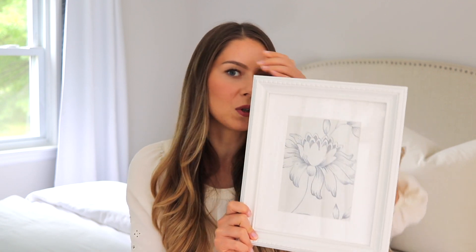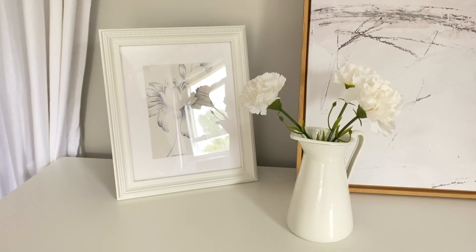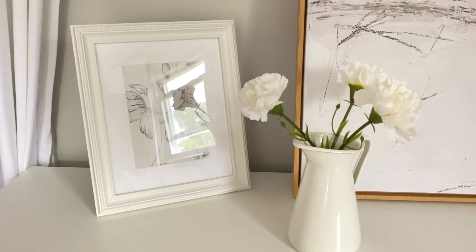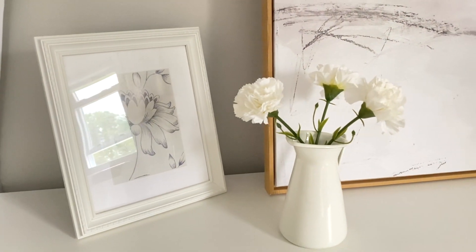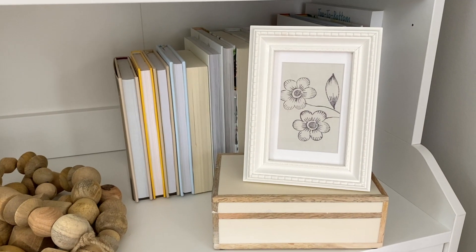I'm going to start with the nearest thing to me and lazily reach over and pick something up. First I want to share these two frames. They're really nice and neutral, easy to put everywhere, and they're the perfect amount of charming and cottagey without looking too distressed. They're kind of elegant at the same time and very inexpensive, so I've been absolutely loving these.